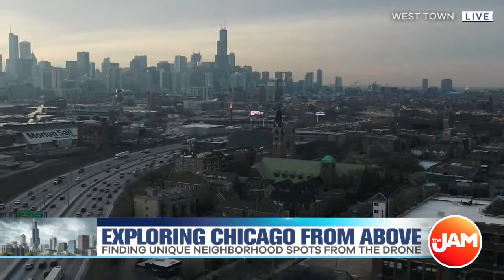We've got 77 distinct neighborhoods in the city, and a lot more than that when you start to break them down. It's really cool what you can discover when you go in the air. So let's take a look at the drone cam now to talk about a really cool piece of history in Chicago.